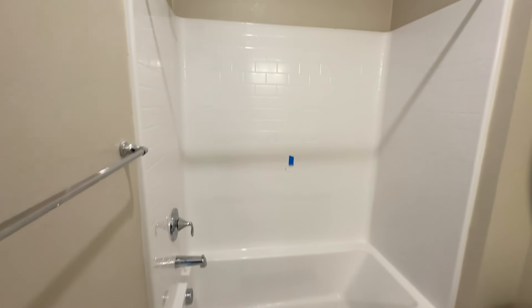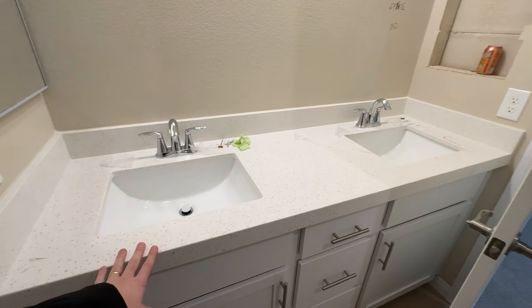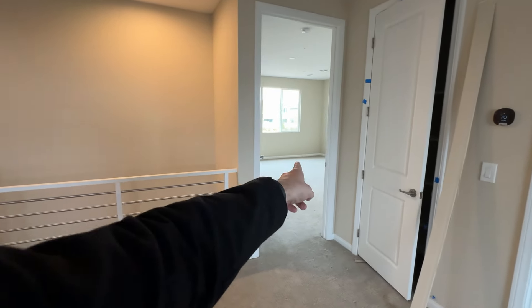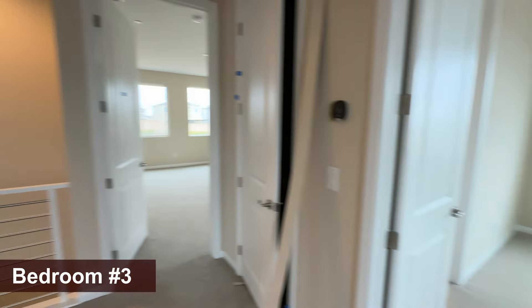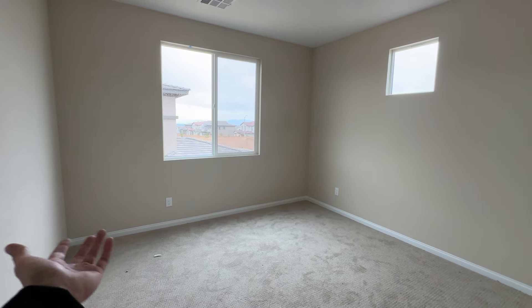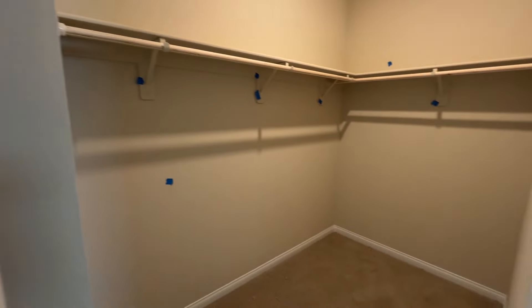The shared bathroom has a fiberglass enclosure with chrome finishes — all included, which is nice. In this model they specifically added a second sink since it's a shared bathroom. The secondary bedrooms are incredibly spacious — you can fit a king bed in every bedroom up here. One bedroom is approximately 12 by 13, and another has an even bigger walk-in closet than the first.